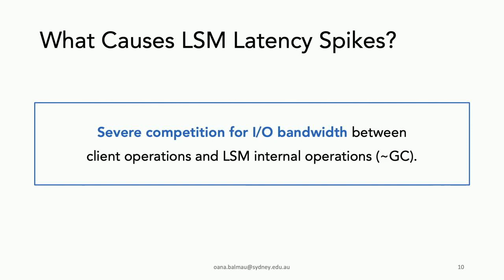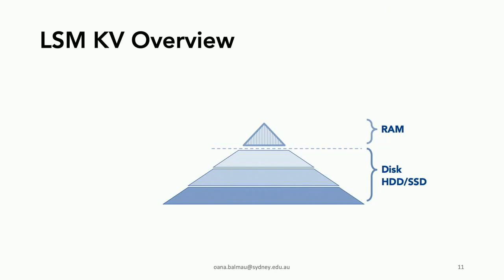Broadly, what causes these latency spikes? We found it's the severe competition for IO bandwidth between client operations and LSM internal operations, which we can essentially see as garbage collection. To get context, let me show you the structure of an LSM key-value store.